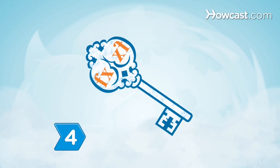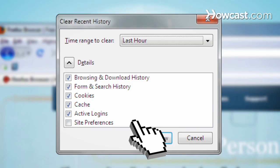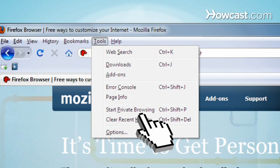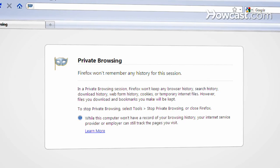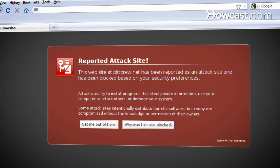Step 4. Use Firefox for safe and secure browsing, too. Click Clear Recent History under Tools to erase private data, such as your browsing and search history, cookies, and cache, or choose Start private browsing and surf the web without saving any traceable data to your computer. Firefox also blocks pop-ups and possibly malicious sites automatically.